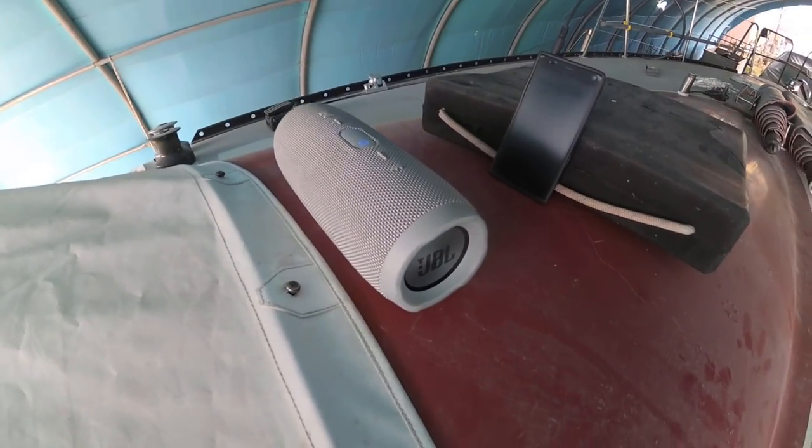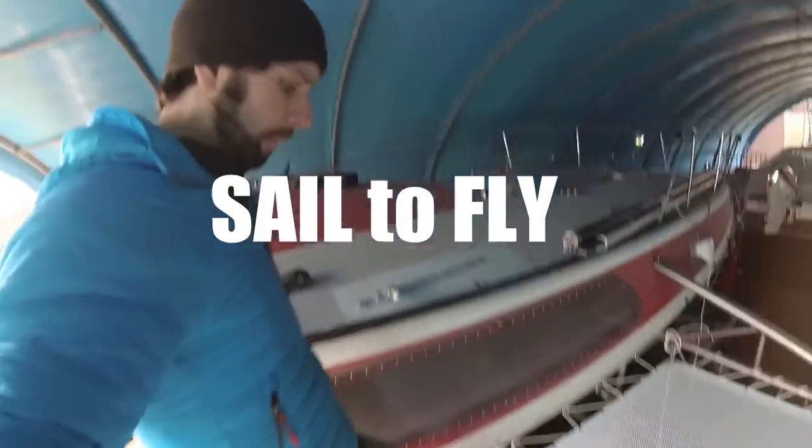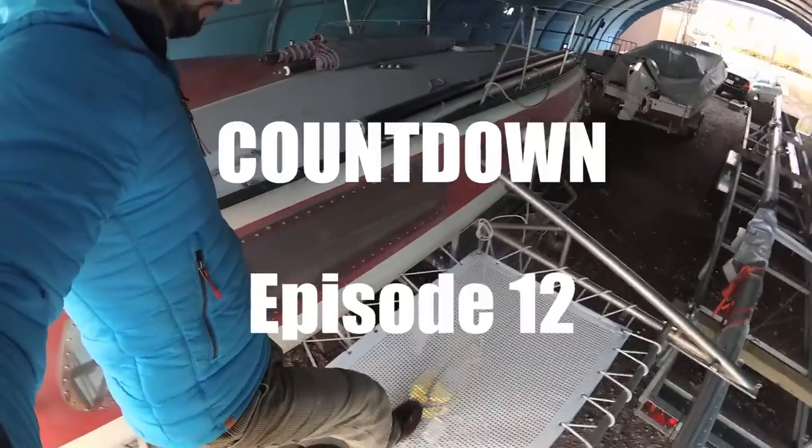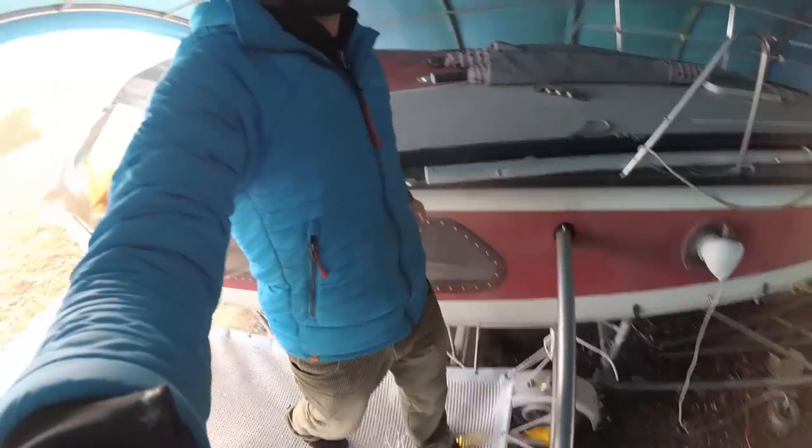Six days to go. Today is the day we load the boat on the trailer and prepare everything to transport the boat to France.